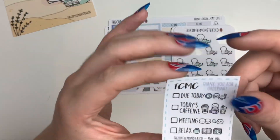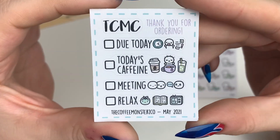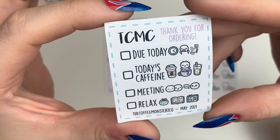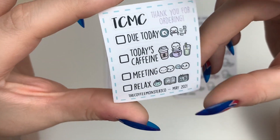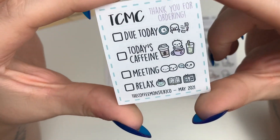There was also a little freebie that came with it — just some cute little checklist stickers with tiny emojis. It's the May 2021 freebie.